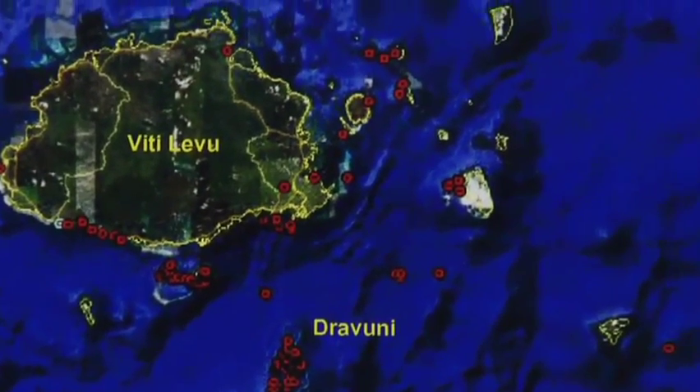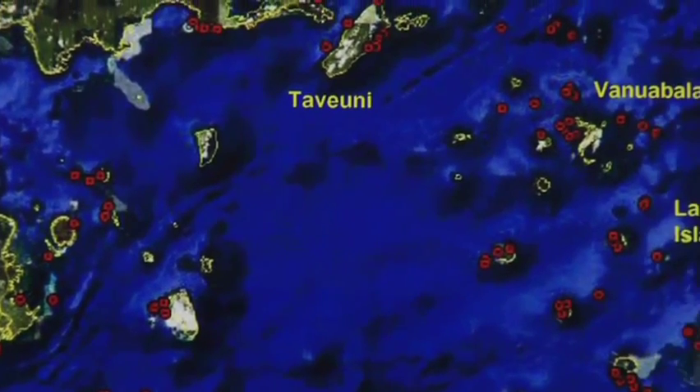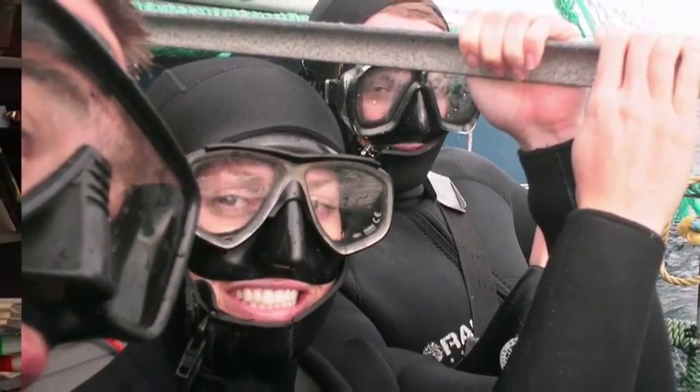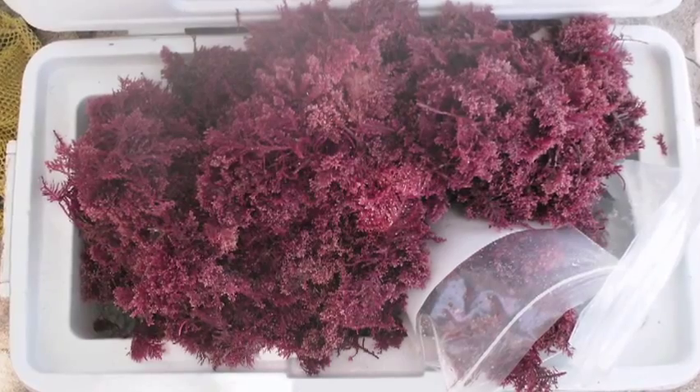We found an island in Fiji where it was very abundant, and not only was it abundant, but it appeared not to be fouled by microorganisms. Its surfaces were fairly clean and fresh and didn't look like it had been the target of these microorganisms. A number of students, a collaborator Mark Hay, and I were able to collect it with scuba and also by snorkeling when it was found in especially shallow waters.